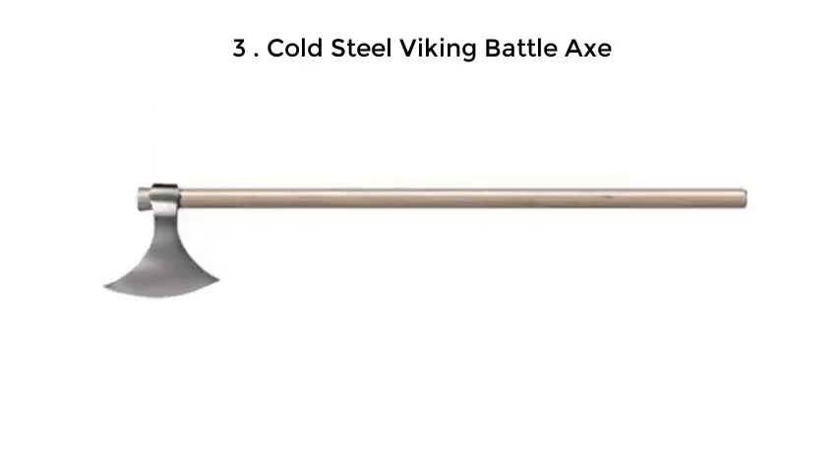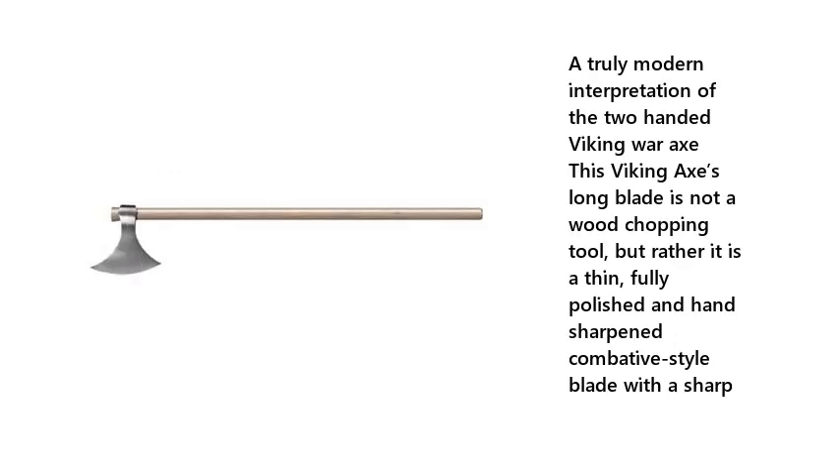Number 3: Cold Steel Viking Battle X. A truly modern interpretation of the two-handed Viking war axe. This Viking axe's long blade is not a wood chopping tool, but rather it is a thin, fully polished and hand-sharpened combative style blade with a sharp edge.